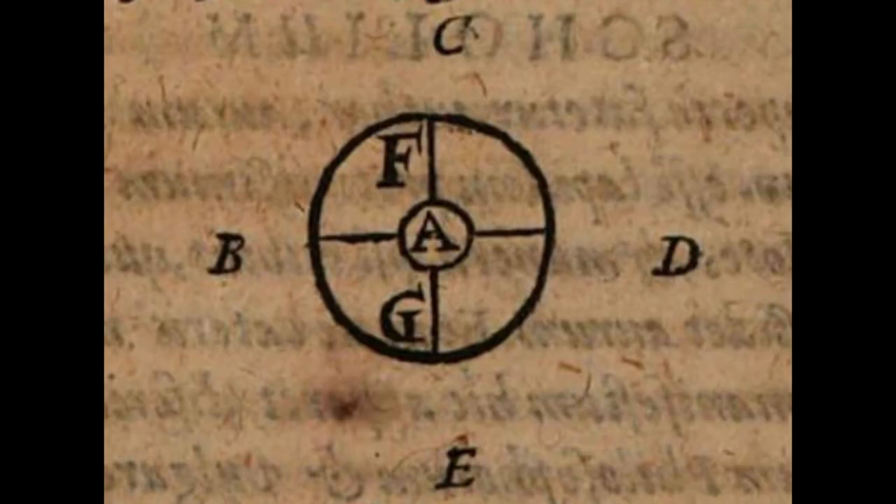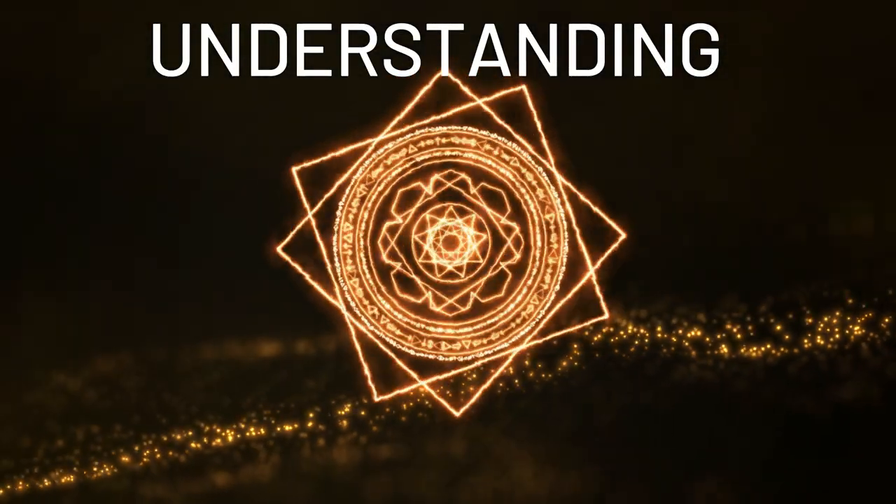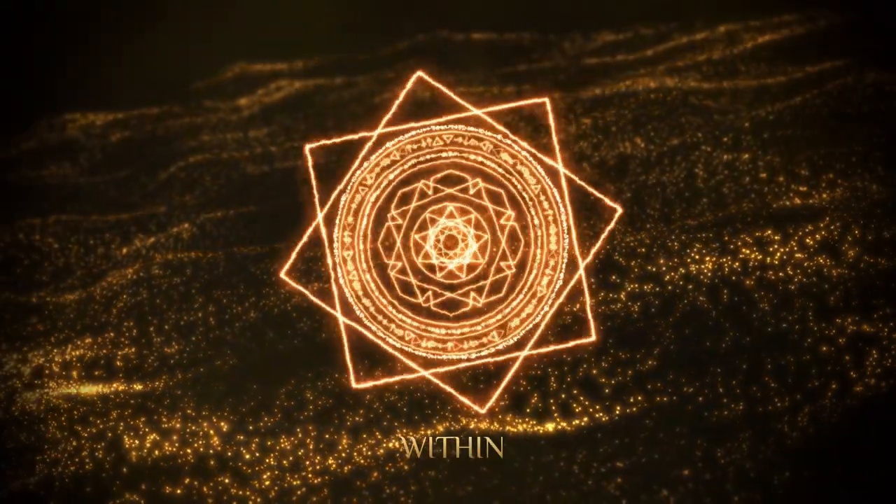To grasp the invisible, images and symbols provide a way to unlock higher levels of understanding. Self-knowledge requires a dive into the unseen, yet effectual world within.